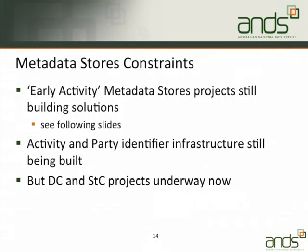In an ideal world, we would have funded all of the metadata stores projects last year, got those solutions finished, deployed them into institutions, and then said: now let's spend money with you on data capture. Unfortunately, we thought we had to spend all our money by the middle of next year, so we did everything in parallel. As a result, the early activity metadata stores projects — things we started talking to institutions about in September last year — are either still building solutions or in some cases haven't started yet. We're also building the activity and party identifier infrastructure at the same time as you're doing data capture and seeding the commons projects.